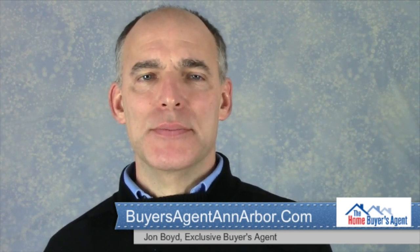Hi, this is John Boyd with the Home Buyers Agent and today's topic is backup power systems for houses.